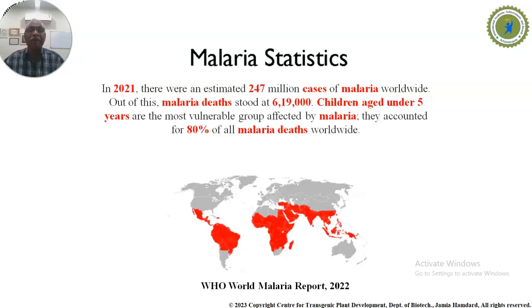Every year there are around 247 million malaria cases worldwide, and about 619,000 deaths occurred in 2021. Children aged under 5 years are the most vulnerable group, accounting for 80% of all malaria deaths. This demonstrates the importance of artemisinin-based combination therapy.